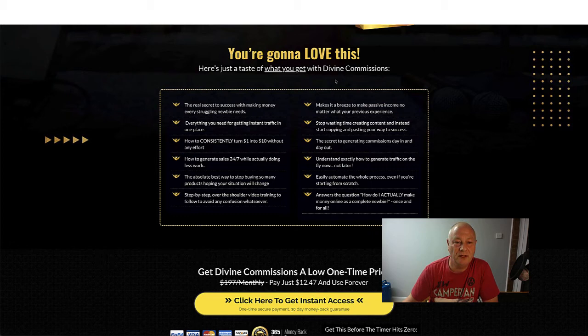Here's just a taste of what you get with Divine Commissions: the real secret to success with making money that every struggling newbie needs; everything you need for getting instant traffic in one place; how to consistently turn $1 into $10 without any effort; how to generate sales 24/7 while doing less work; step-by-step over-the-shoulder video training to avoid any confusion; passive income no matter your previous experience; copy and paste your way to success instead of wasting time creating content; and how to understand exactly how to generate traffic on the fly and automate the whole process, answering how to make money online as a complete newbie.